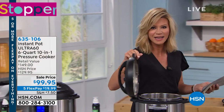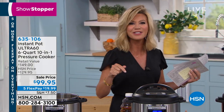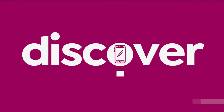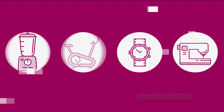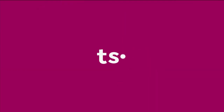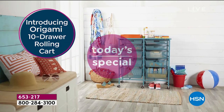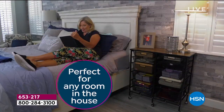But are you ready to get your life organized? Are your closets a mess? Well, Origami's here at HSN — it's our Best Buy of the Day.